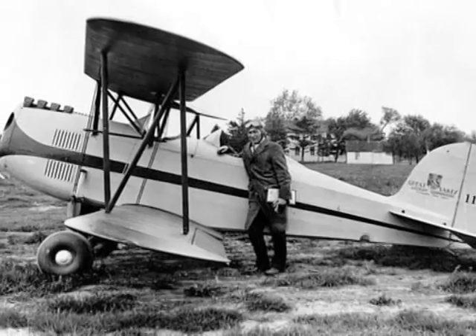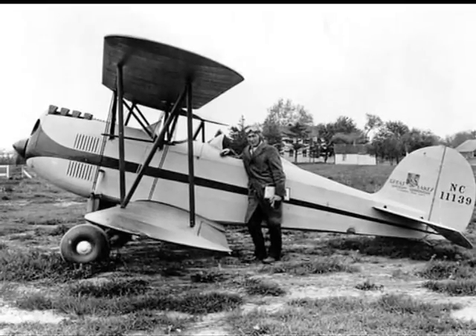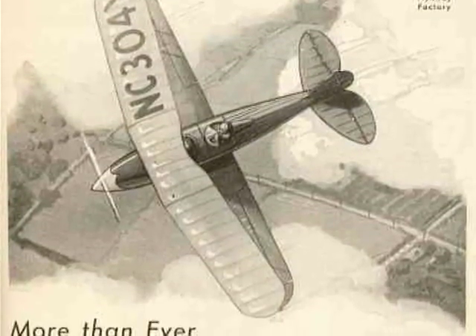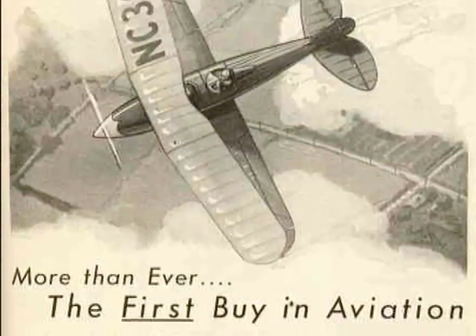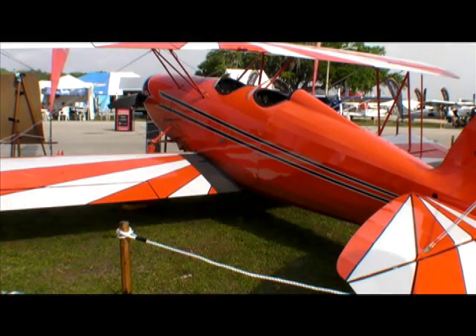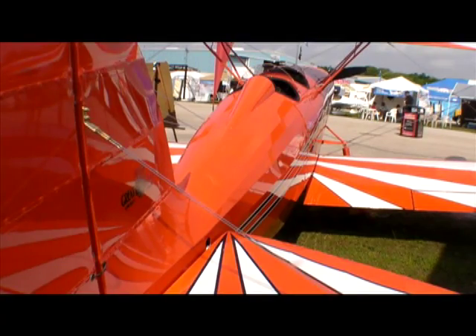Before there were light sport airplanes, there was the Great Lakes Biplane, a classic 1930s design that was very much the sport airplane of choice for its day. This is Russ Niles reporting from Sun and Fun 2011, where we talked with Peter Bowers of Waco about his revival of the Great Lakes design.